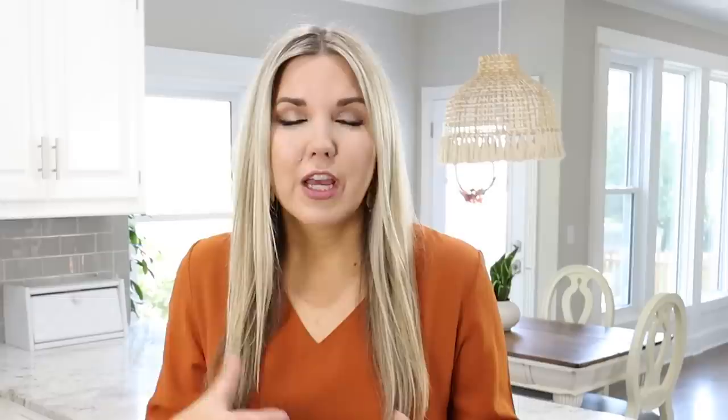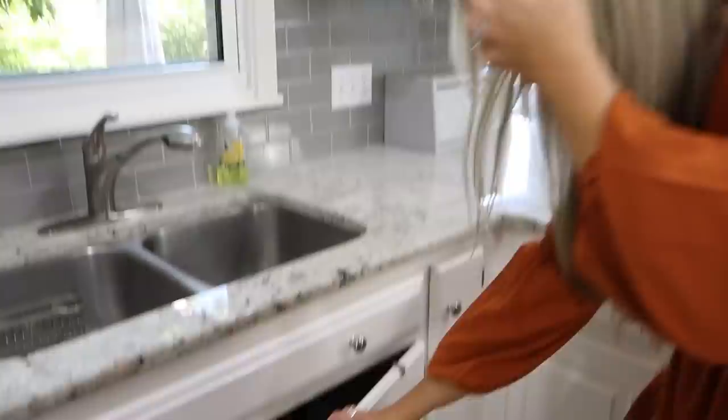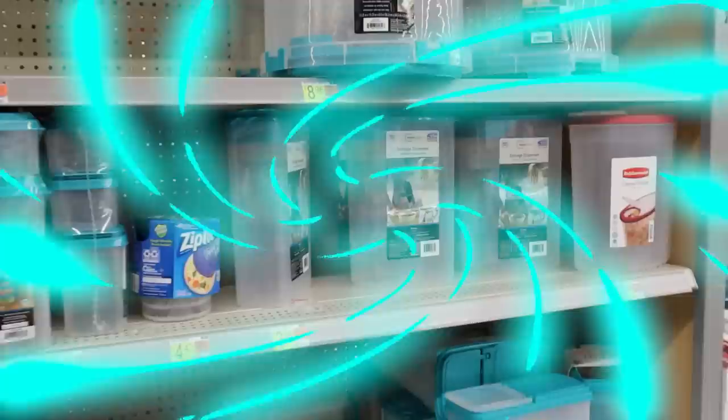These systems are so great if you have a small kitchen. If you have a small kitchen like I do, you want to try to add in as much storage as possible, so I love using my cabinet doors. At Walmart, they have this over-the-door storage — it's perfect for keeping things that I grab frequently.